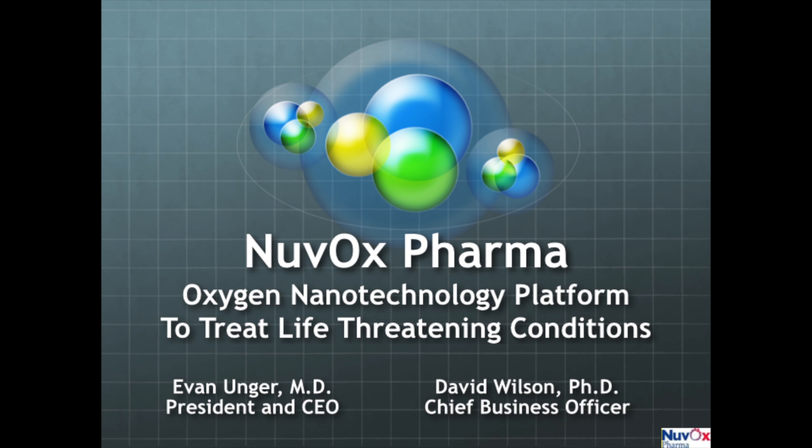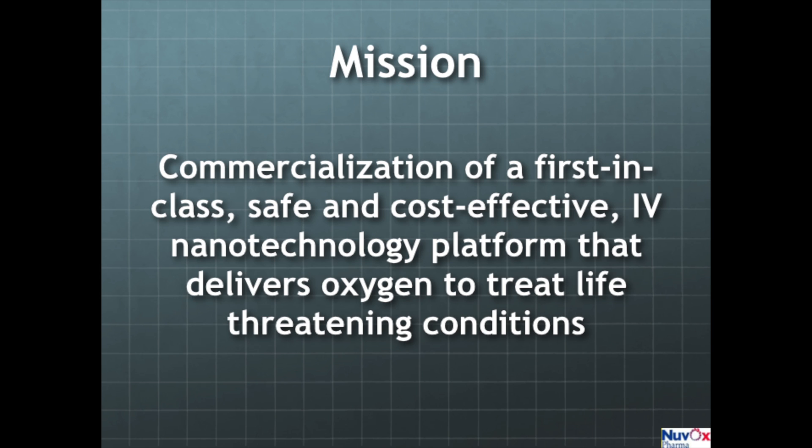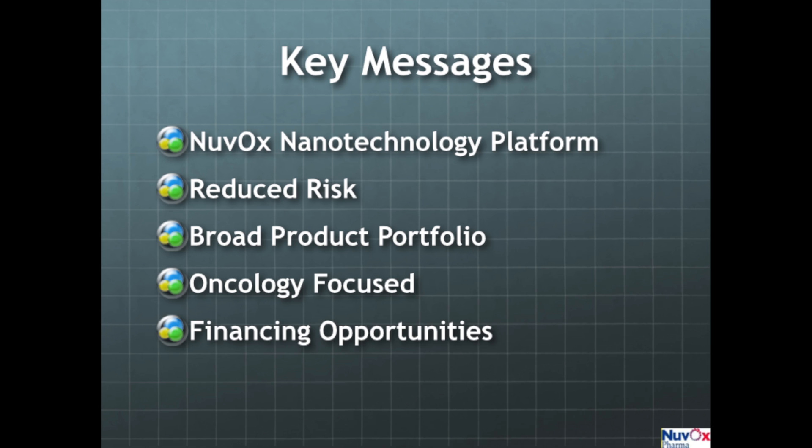Nuvox Pharma is developing an oxygen nanotechnology platform. Our mission is commercialization of a first-in-class, safe, cost-effective, intravenous nanotechnology platform to deliver oxygen to treat life-threatening conditions. We have reduced risk because the underlying material has already been tested and shown to be safe in 2,200 patients. We have a broad product portfolio, are focused on oncology, and I want to tell you about the investment opportunities for our company.